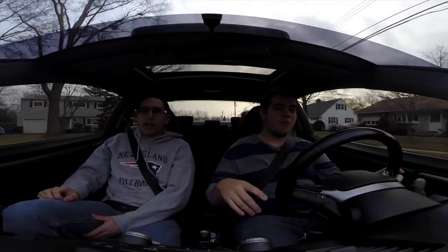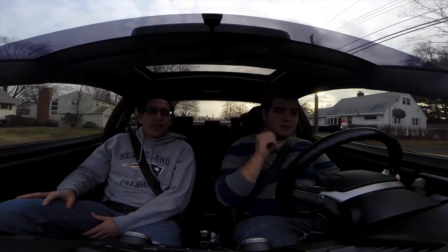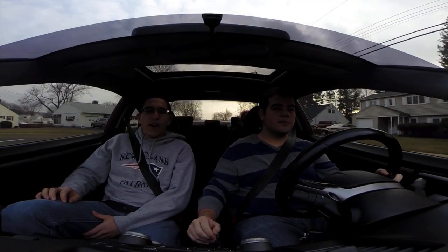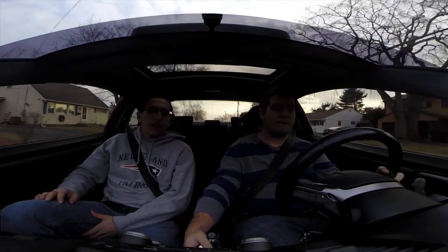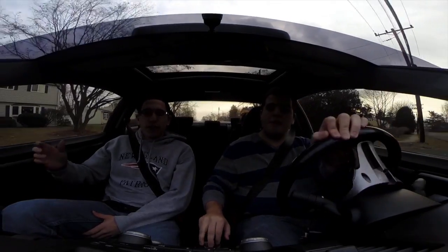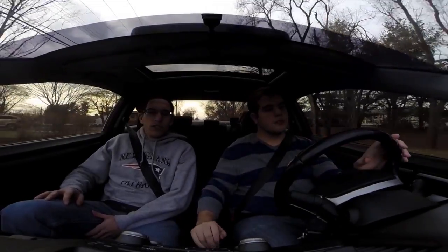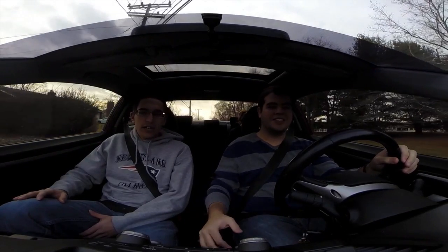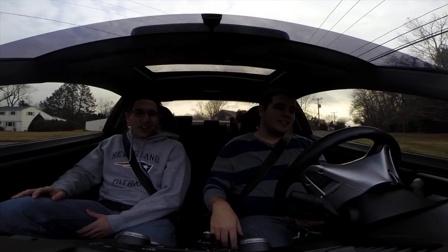Hey guys, it's Philippe and Brandon here from The Drive, with guest visitor Victoria in the back. Today's video is going to be: what would you do if you had $45,000 on your doorstep tomorrow morning in terms of cars? If somebody came to you and said here's $45,000 free of charge, no taxes, no nothing — what would you do? What would you build? Would you stick to stock? I think Brandon has a good idea of what he wants to do.